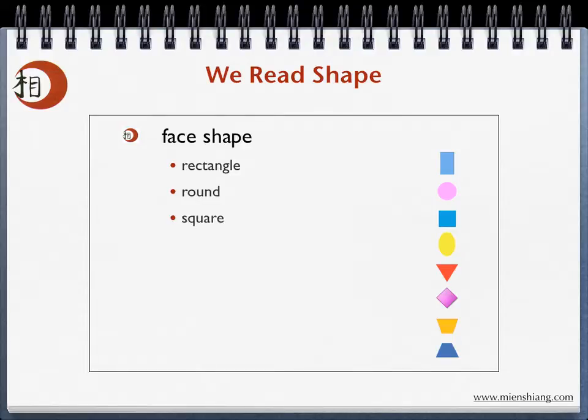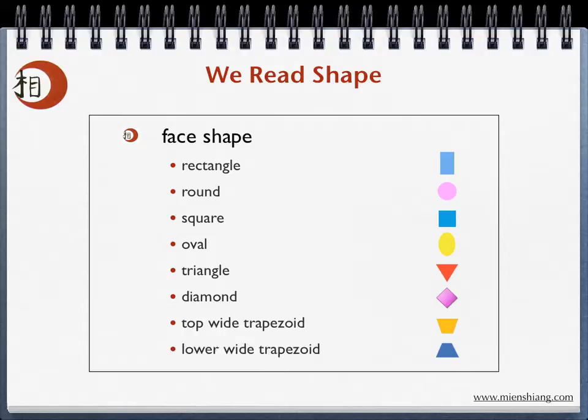The most common shapes are rectangle, round, square, oval, triangle, diamond, top-wide trapezoid, and lower-wide trapezoid.